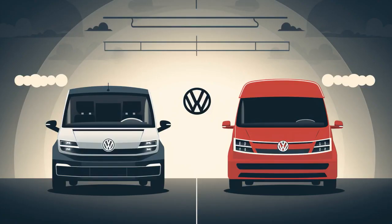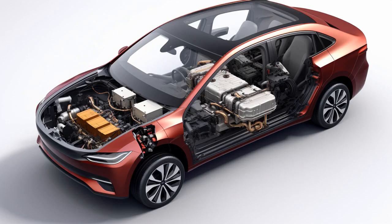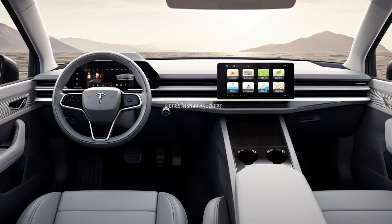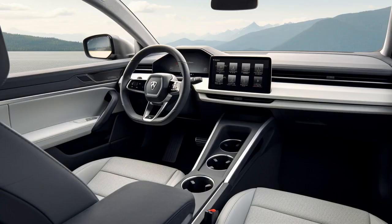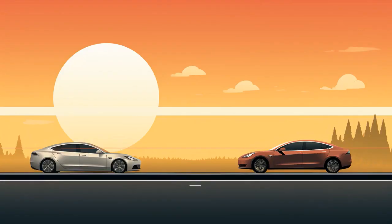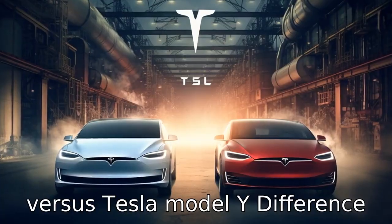Why don't Volkswagen ID 4 and Tesla Model Y play hide-and-seek? Because the ID 4 always takes too long to be charged up and the Model Y always finds a supercharger too soon to finish the game. Now let us look at 11 critical differences between the two, comparing the Volkswagen ID 4 versus Tesla Model Y.